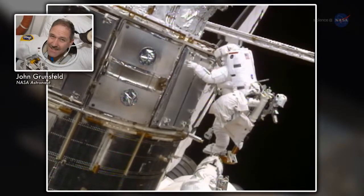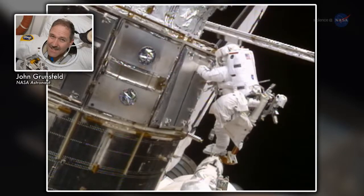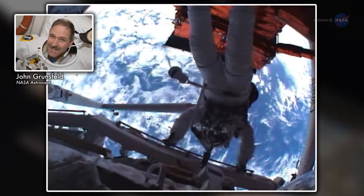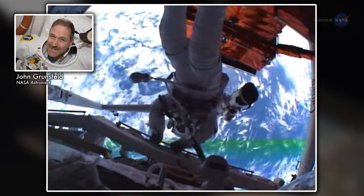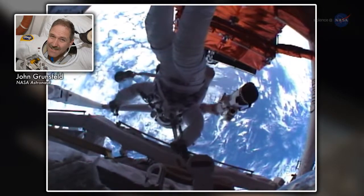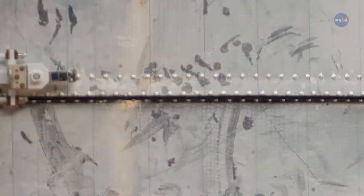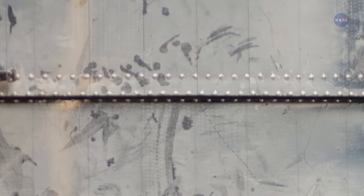Hubble, having been designed to be human-serviced, means it has handrails, places for people to crawl around — think human-scale latches. There's a big handle that you swing to open these big doors, and all the doors are hinged. The handprints are kind of concentrated around these interfaces.